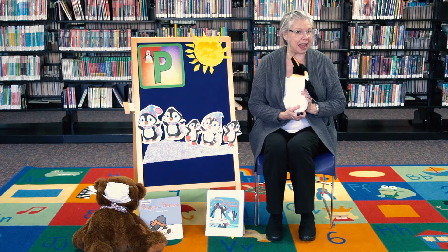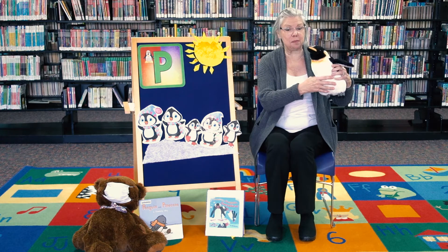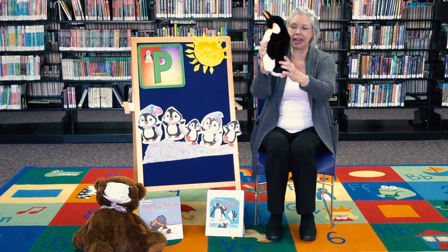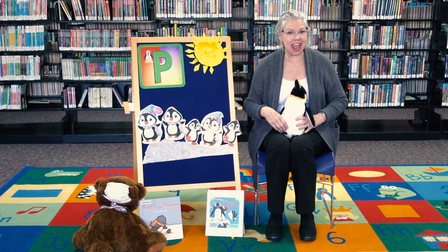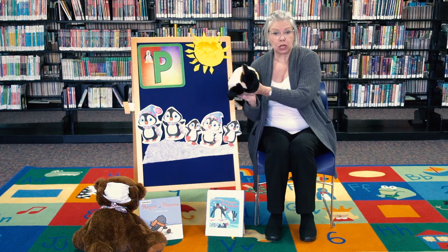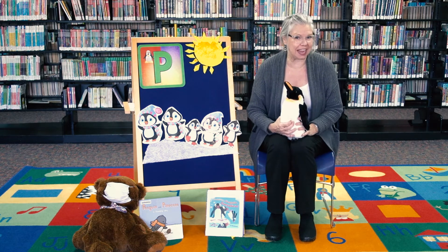I have a little rhyme about that. I'm a little penguin in the snow. I slide on my belly to and fro. I eat the fish in the deep blue sea. I'm black and white as you can see. Let's try that again: I'm a little penguin in the snow. I slide on my tummy to and fro. I eat the fish in the deep blue sea. I'm black and white as you can see.